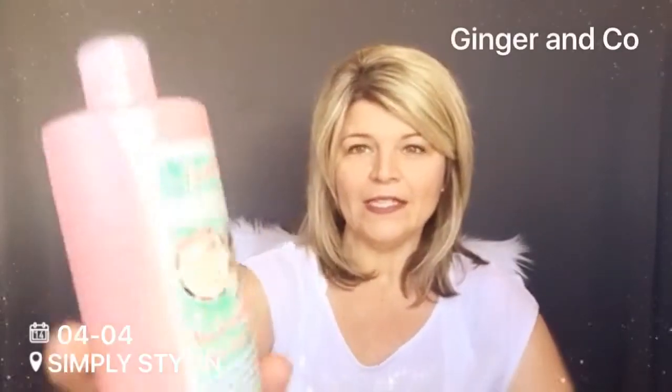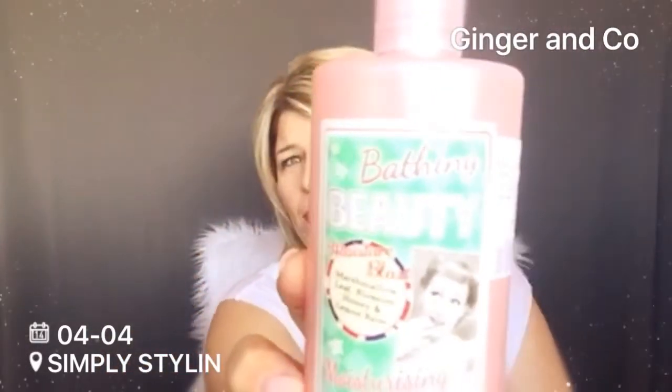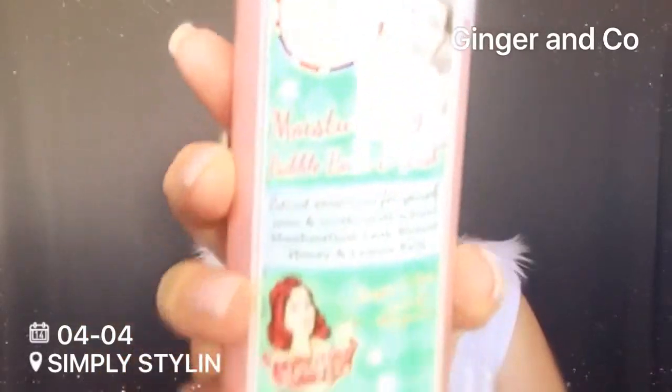Starting off, I'm going to start with a company called Ginger & Co. This is what the packaging looks like — it's a bubble bath and wash made with marshmallow leaf, blossom honey, and lemon balm. This stuff is the bomb. When you get in the tub with this, it is so silky smooth — the bubble bath is so creamy and has the most amazing fresh, clean smell I have ever smelled.